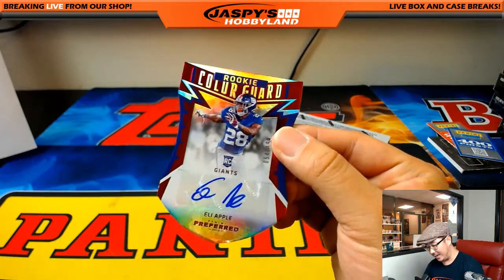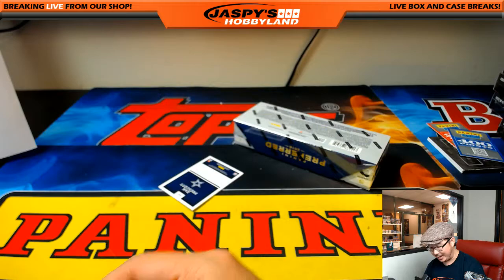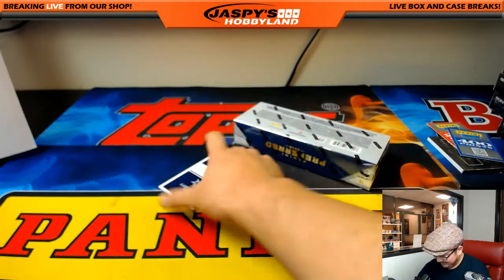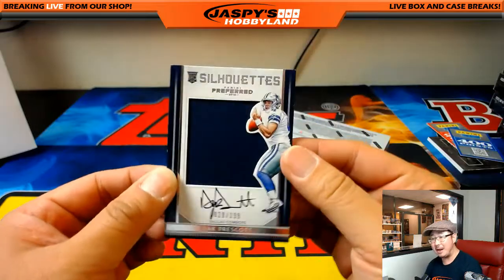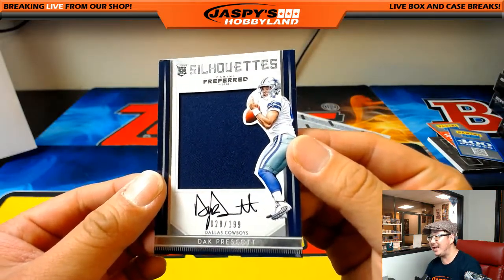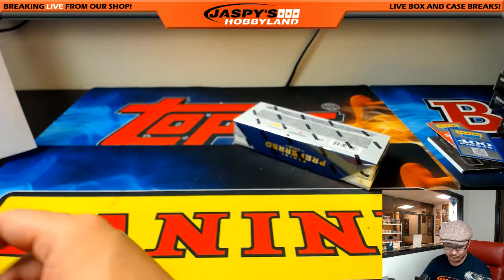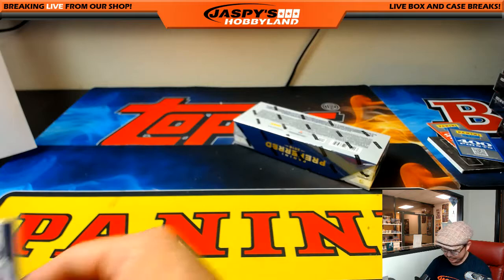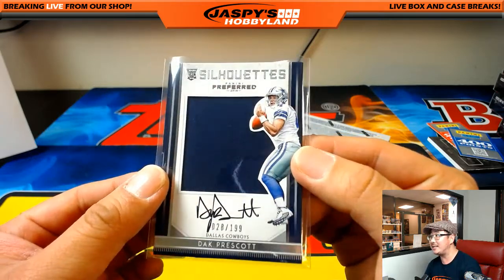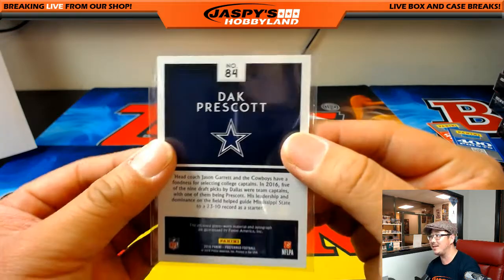54 out of 199, rookie color guard — Eli Apple. And that's Dak Prescott — silhouette auto, 28 out of 199. Jennifer, you can now breathe a sigh of relief. On-card silhouette auto, Dak Prescott in the second-to-last box. Eli Apple goes to Big Blue — David Kist.